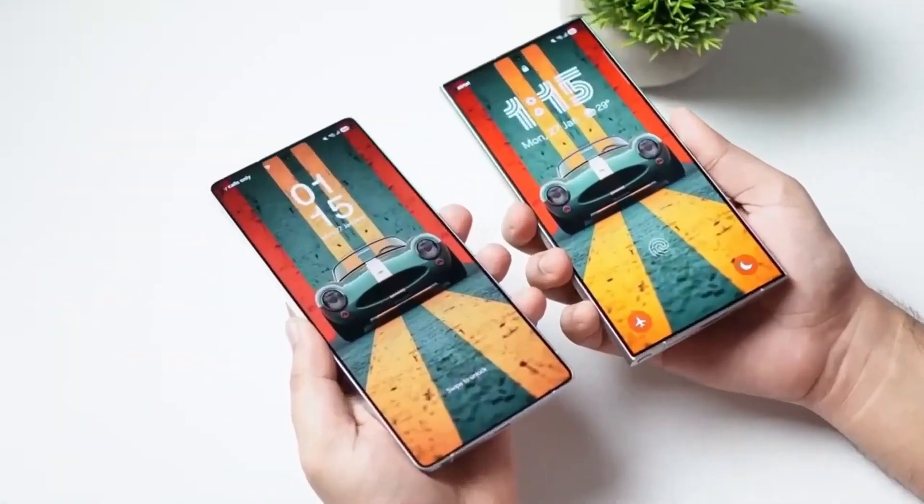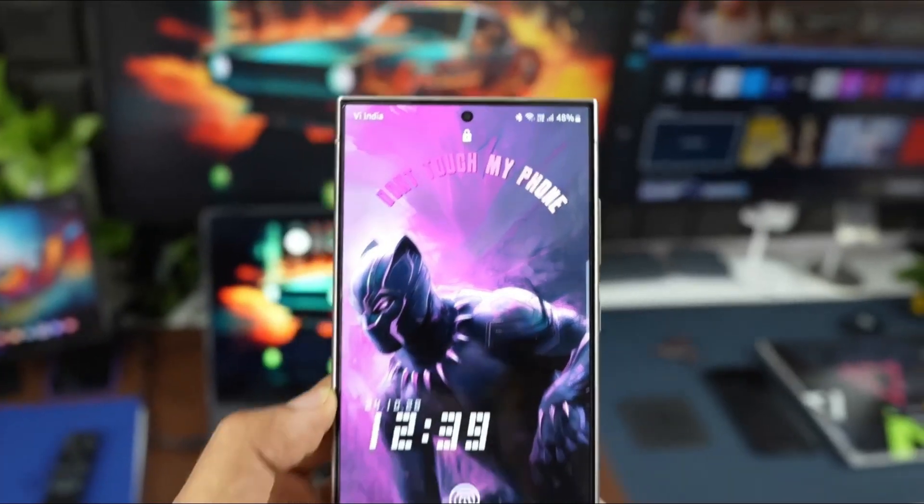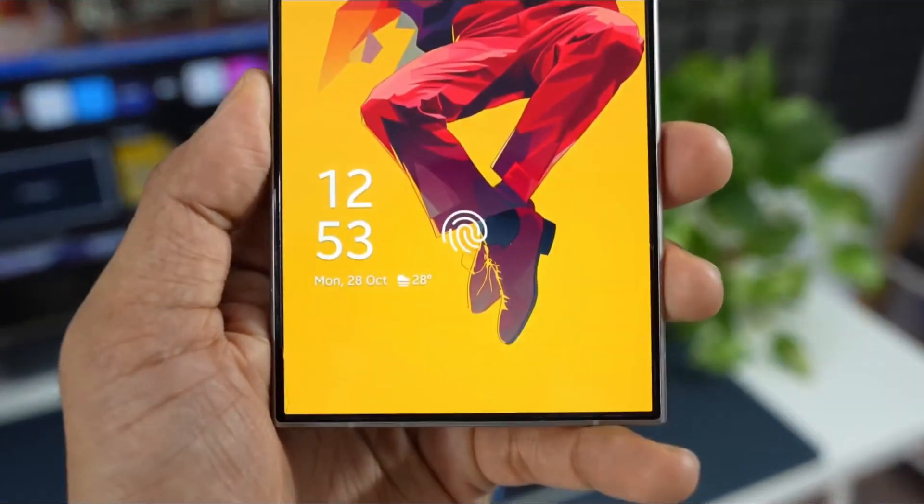This means whether you're scrolling through social feeds, binge-watching content, or gaming on the go, colors pop, blacks are deeper, and battery life stretches further than ever.